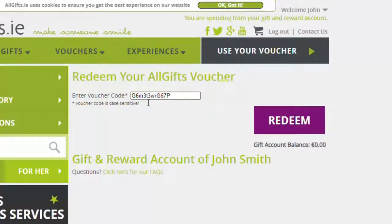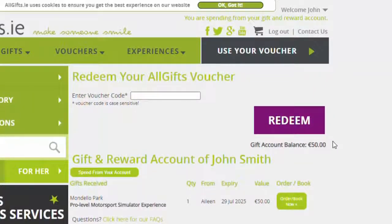Please ensure that all upper and lower case letters are the same. When you are happy the code is the exact same please click Redeem. Now you will notice your gift account balance has a higher balance.